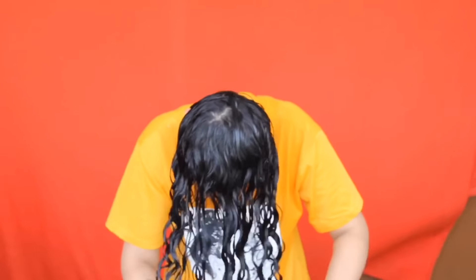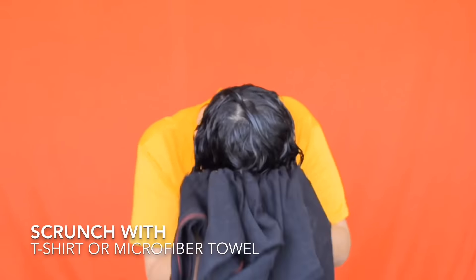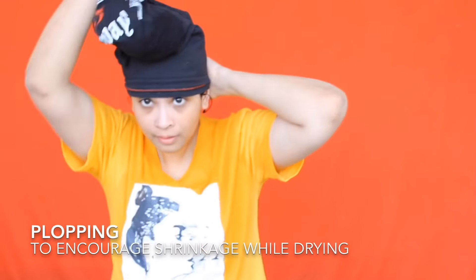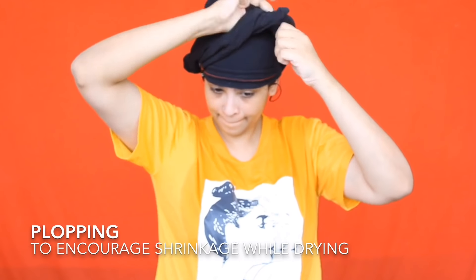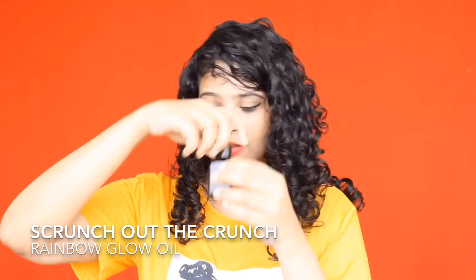To remove excess product and help the curls work against gravity, scrunch your hair up like this. Be careful not to squeeze too closely to the scalp — doing this encourages curl formation. You can follow up with a t-shirt or microfiber towel for whatever is left. I'm going to wrap my hair with a t-shirt — this is called plopping. If you don't want to use your t-shirts, I have another product option mentioned in the description box.